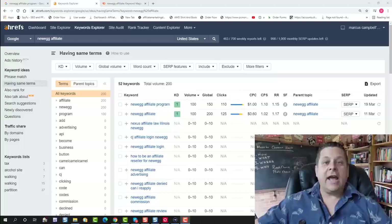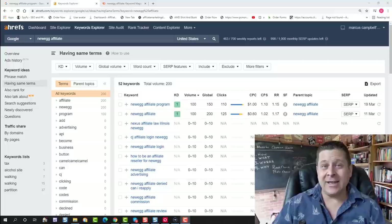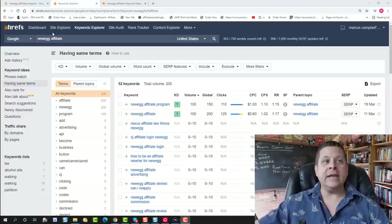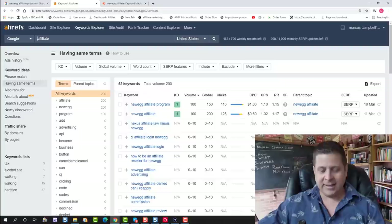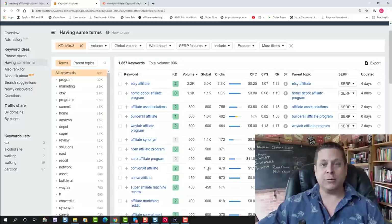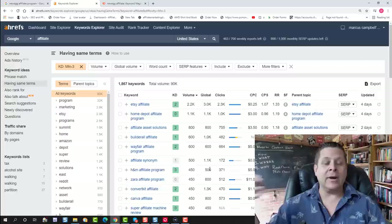When trying to get rankings fast on the search engines, the key is in finding a keyword that has very little competition, finding out what you can put those people to that pays you money, and just putting some content in front of it. Eventually the search engines will pick it up and rank you, you'll get traffic, hopefully make some money. A lot of people ask me, 'Marcus, aren't these low competition keywords really hard to find?' The answer is yes and no — yes if you don't know what you're doing, no if you know the little hack I'm about to teach you. Using the Ahrefs keyword tool, we can type in 'affiliate' and put the keyword difficulty at three or less, and it's only going to show us keywords with a difficulty of three or less.